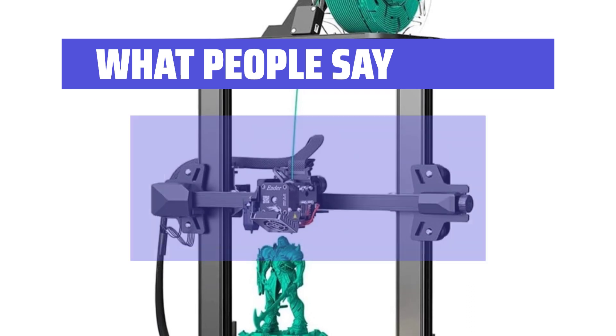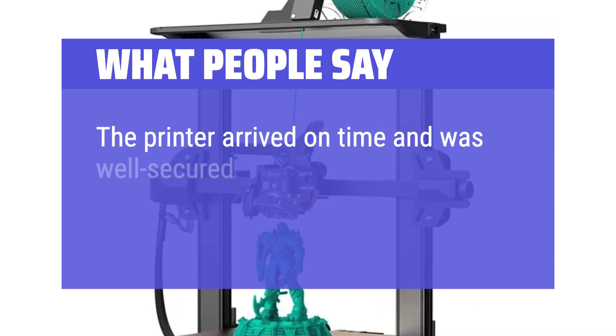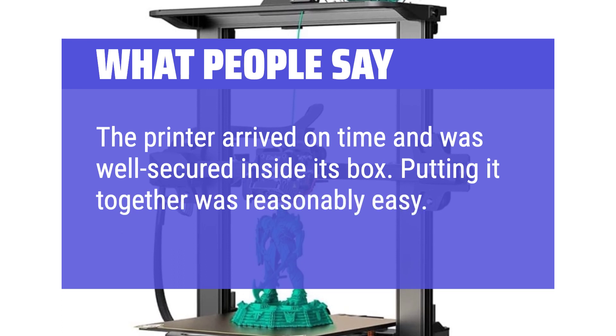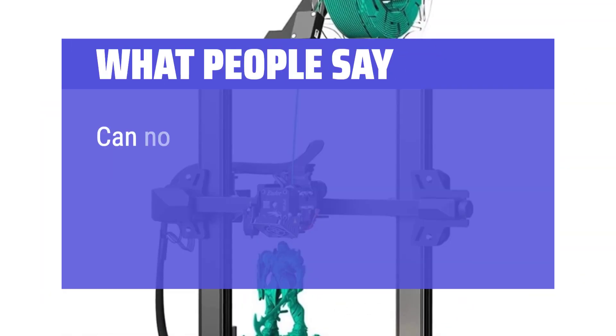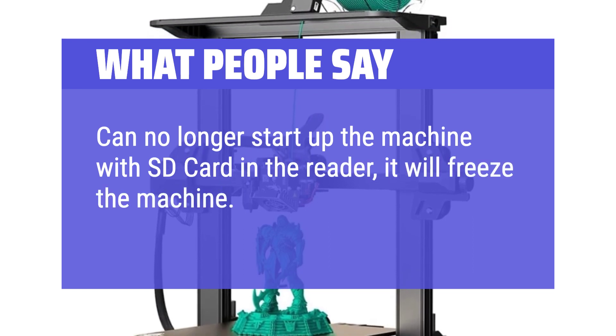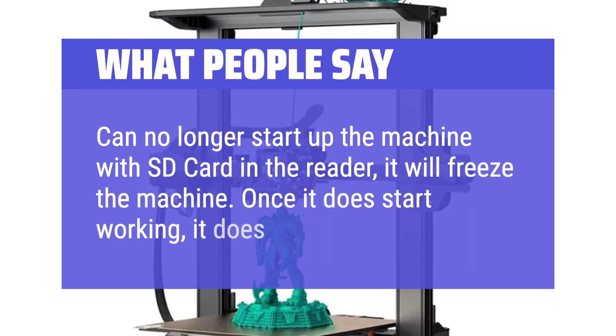What people say: The printer arrived on time and was well secured inside its box. Putting it together was reasonably easy. Can no longer start up the machine with SD card in the reader — it will freeze the machine. Once it does start working, it does print decently.